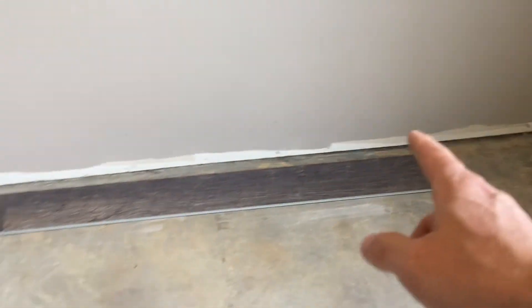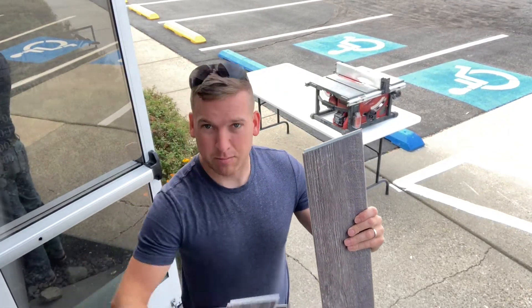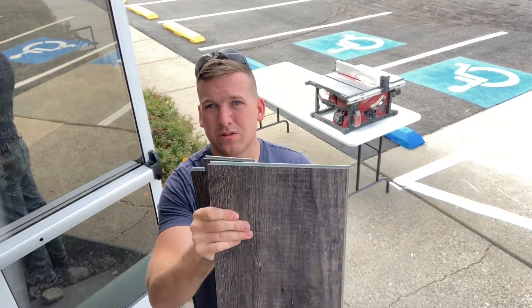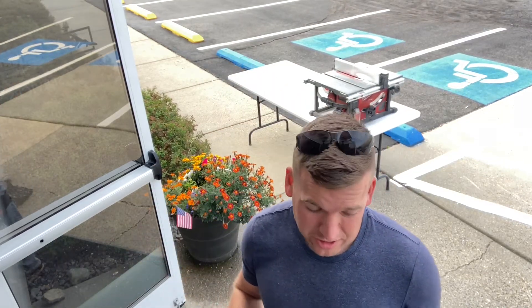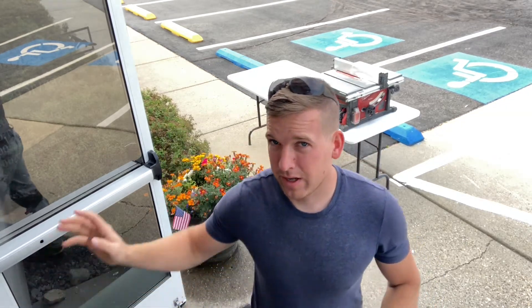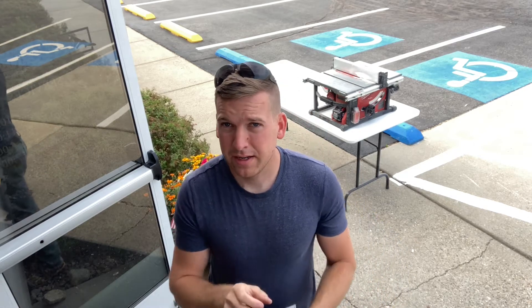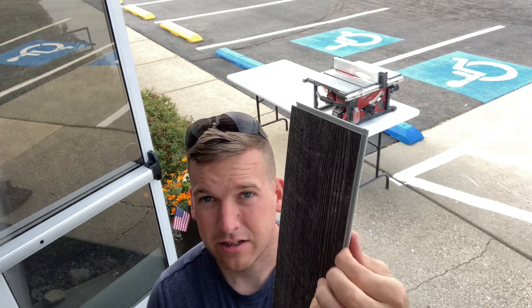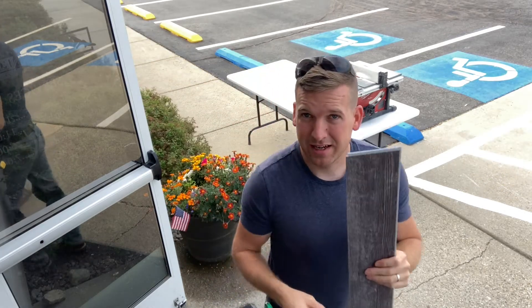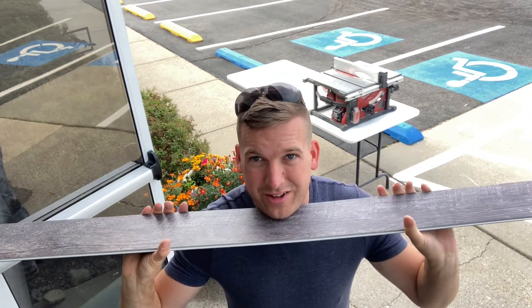We'll cut these pieces on the table saw — I'll cut at about three-quarters of an inch all the way across. The flooring comes in three different widths: small, medium, and large, where the large equals small plus medium combined, making it nicely modular. For the wall strip cuts, I'll use the small pieces to minimize waste. I'll save the offcut from the other side too, because if the space on the opposite wall is similar, I can reuse it — saving both time and material.